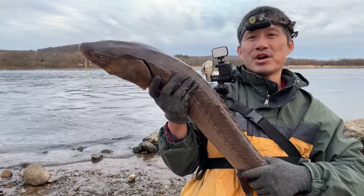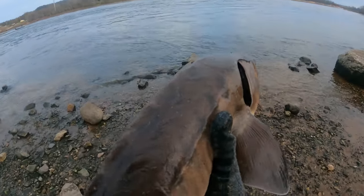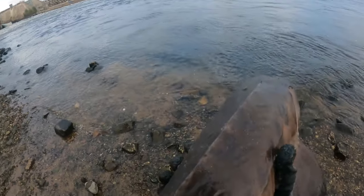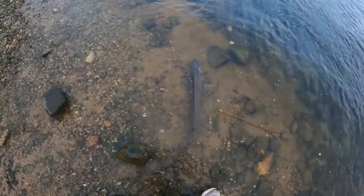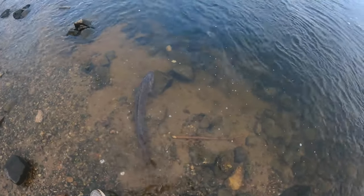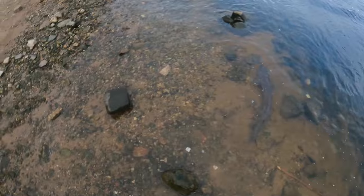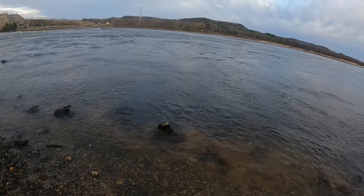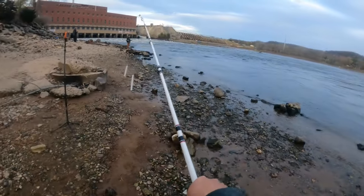I was going with a wolf river rig with a minnow for walleyes but these things keep biting. You'd think a wolf river rig that keeps the bait off the bottom would prevent sturgeon from biting, but nope - still bite. All right, see you sturgeon, let's get you back in the water. Let him resuscitate a little bit, get him a little deeper. There he goes - lake sturgeon.